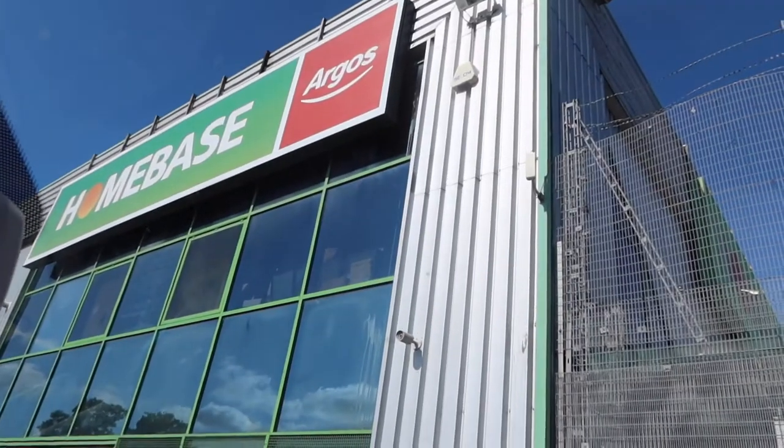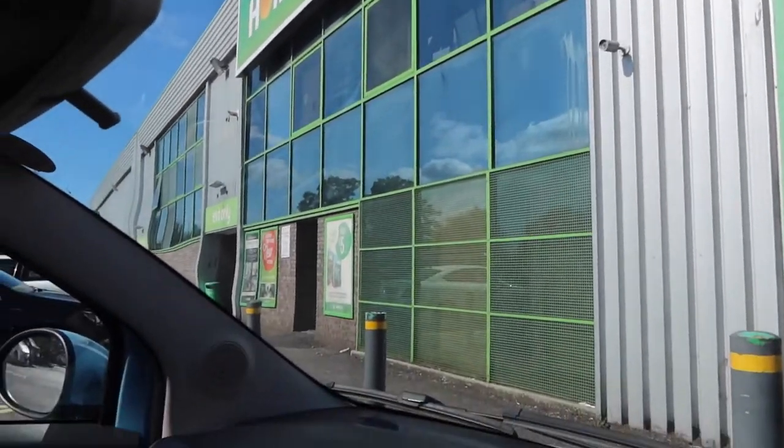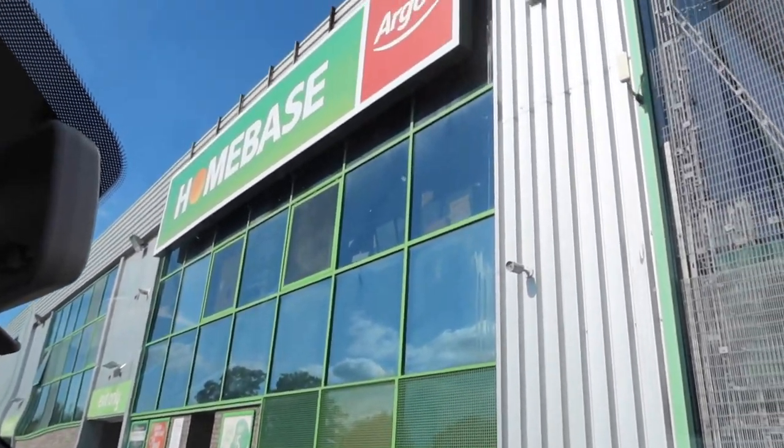Hi guys and welcome back to my YouTube channel. Today I've come to Home Base to grab a few bits for the house. I've got quite a few things on my list and fingers crossed they're all in stock, so I thought I'd bring you along with me and show you my local Home Base. Let's get straight into it — I hope you enjoy today's vlog. This is the entrance right here, so I'll update you once we get inside.